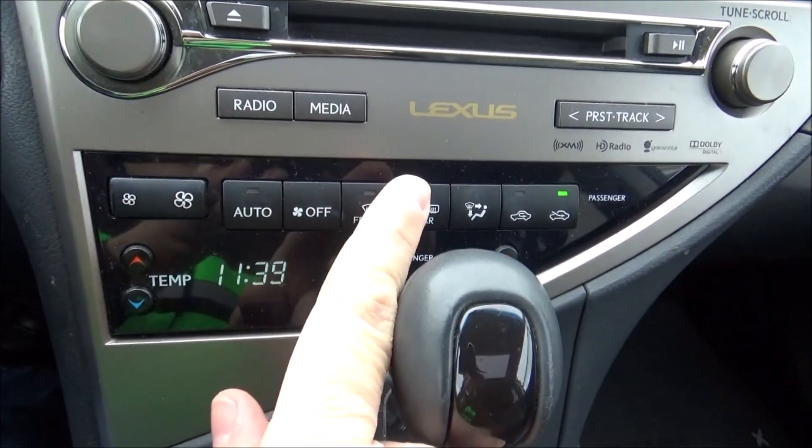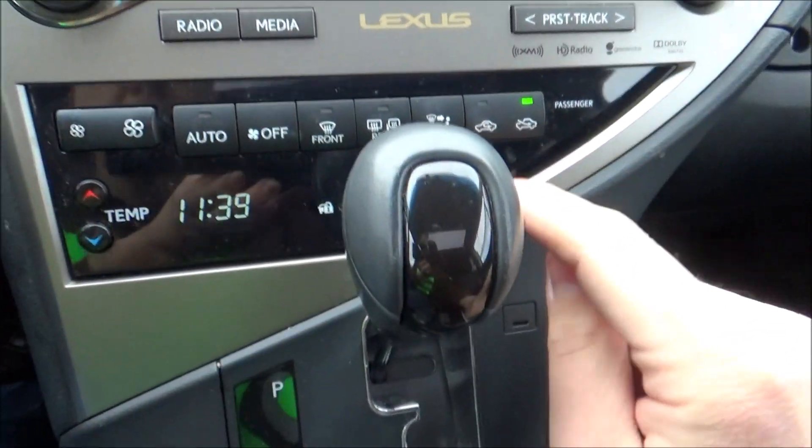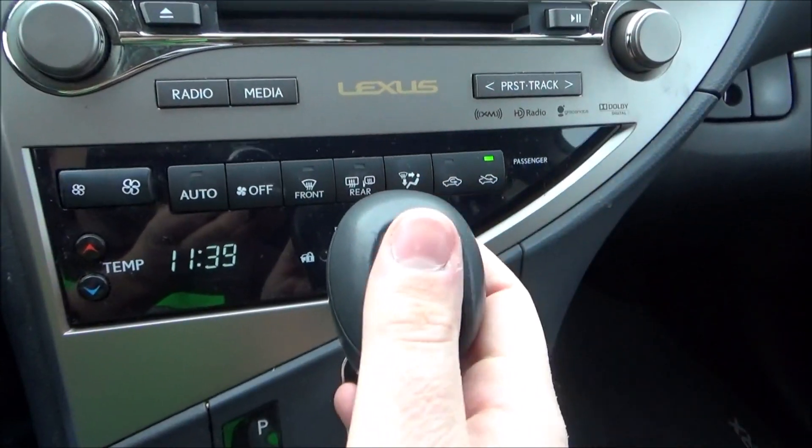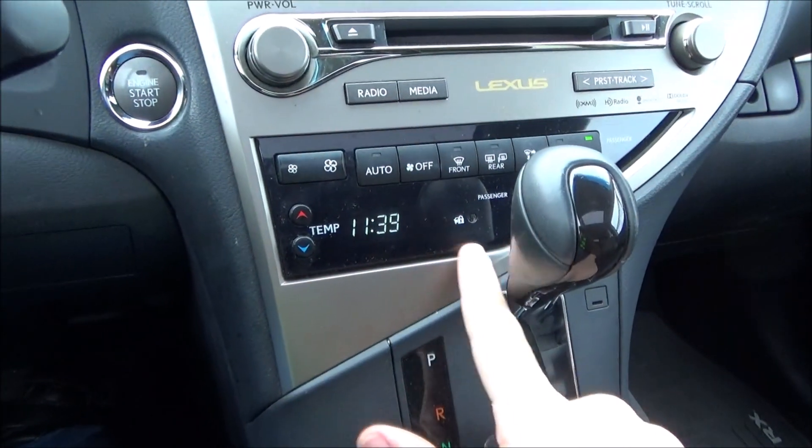Right here is your whole set of dual-zone automatic climate controls: temperature on either side, fan speed, auto, off, front and rear defrost, and heated mirrors. There's also a digital clock.